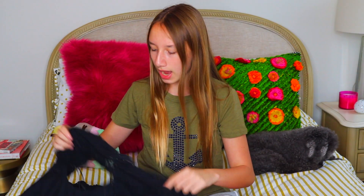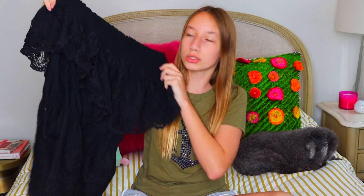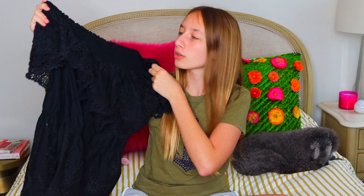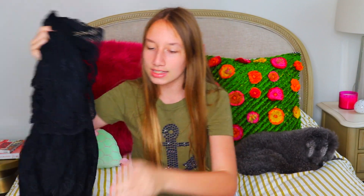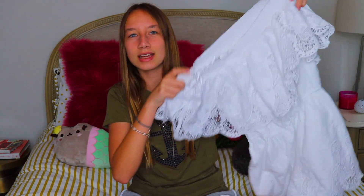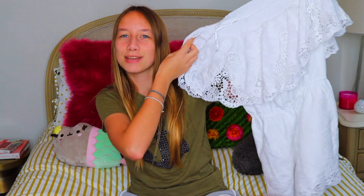I wanted to get both colors because they're both super cute. The next item is this off-the-shoulder romper, also from Abercrombie. It's a black romper with some little detailing and again it has a little piece that falls out in the front. Since I liked it so much I had to get the same thing in white. This is just an off-the-shoulder white romper — exactly the same as the black one. That is everything from Abercrombie.